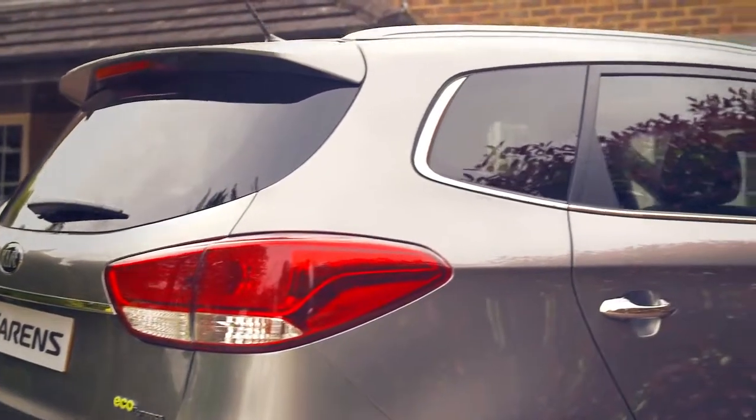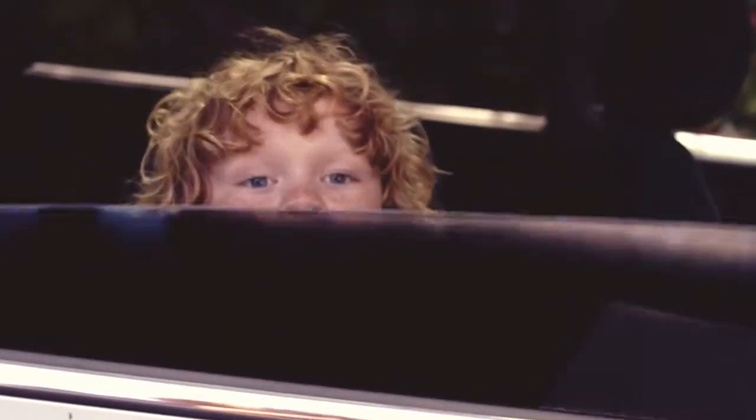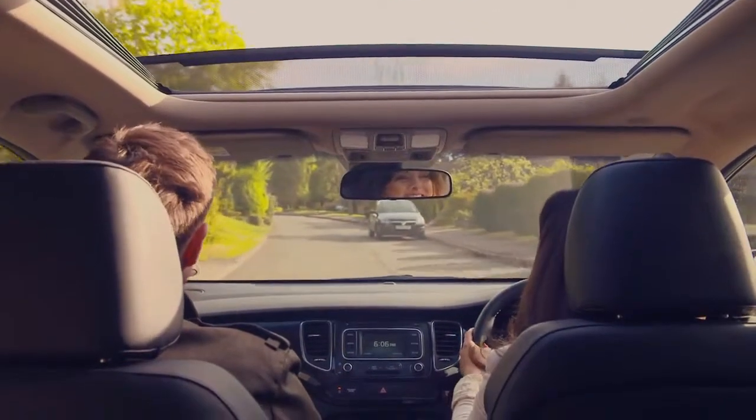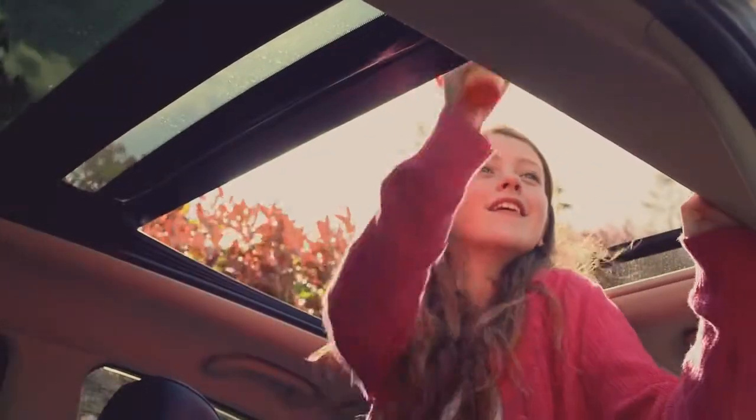The rear privacy glass is perfect for hiding from the sun, or just hiding. The panoramic sunroof fills the cabin with fresh air and light, yet can be screened via the one-touch electric roll blinds with sliding function, and it offers a great vantage point.